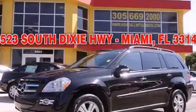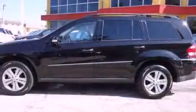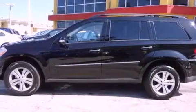This is a 2007 Mercedes-Benz GL-Class with a great fit and finish. It has a 4.7-liter 8-cylinder engine, a 7-speed automatic transmission, and 4-wheel drive.